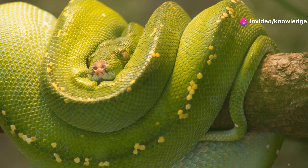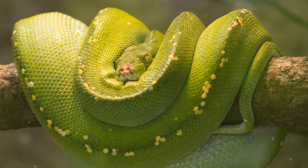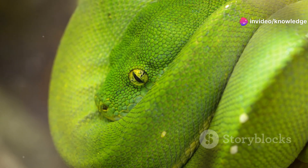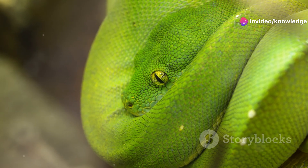Join me as we delve deeper into the fascinating world of these arboreal predators, unraveling the key differences that set them apart — from their distinct geographical ranges to their unique reproductive strategies. We will explore how these two species have adapted to their environments in parallel yet distinct ways, discovering the intricate details of their behavior, diet, and survival tactics, and gaining a deeper appreciation for the wonders of convergent evolution in the animal kingdom.